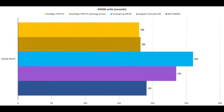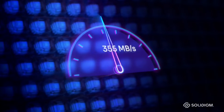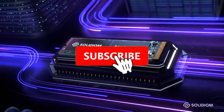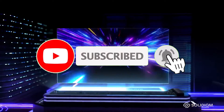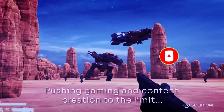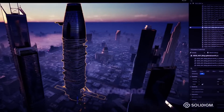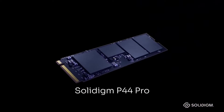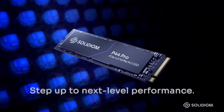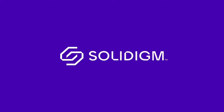Not only is the Solidigm P44 Pro's performance top-notch, but it also has a very reasonable price so long as you shop at the right place. We found that pricing varies widely online from retailer to retailer. This is not only the best PCIe 4.0 drive on the market, but also one of the best SSDs, period. And despite stiff competition from a crowded field of other excellent PCIe 4.0 drives, it holds its own at the top.